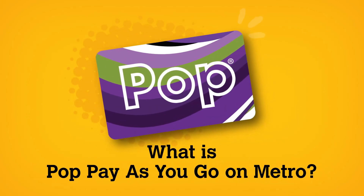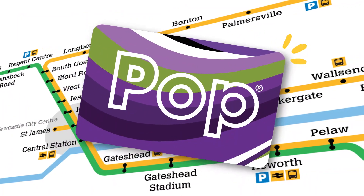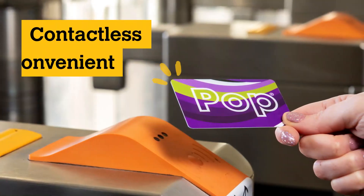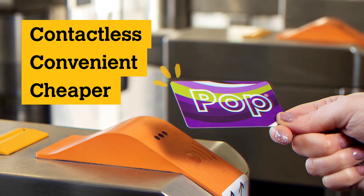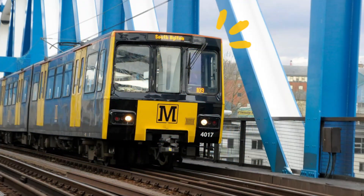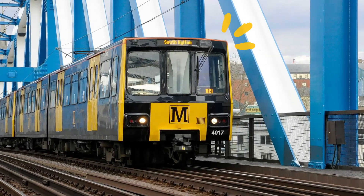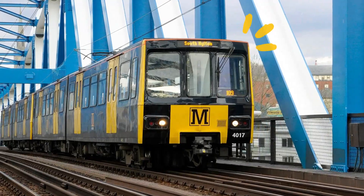What is POP Pay As You Go on Metro? It's the must-have card that makes Metro travel easy. It's contactless, convenient and cheaper than buying a Metro single or day ticket from a ticket machine. You simply top up your POP Pay As You Go card and use it to pay for your journeys as you make them. You can travel as many times as you like in one day and you will never pay more than the daily price cap.